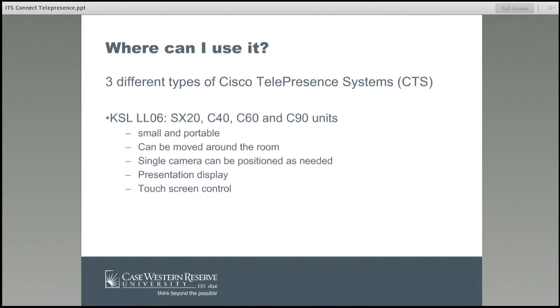So where can you use it? I'm going to talk about some locations we have on campus. I'm going to focus today on the Cisco telepresence systems, or CTS for short, where those are located and some of the features they have. Then I'll talk about some tips and tricks, and we'll show a video so that you can actually see telepresence in action, how you set that up and how it works.